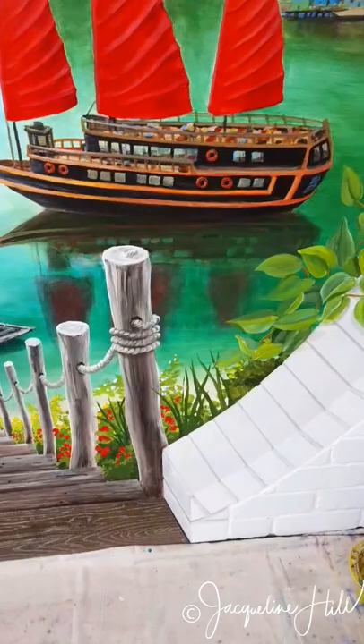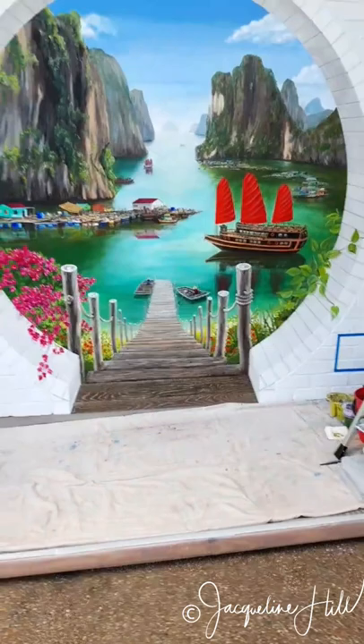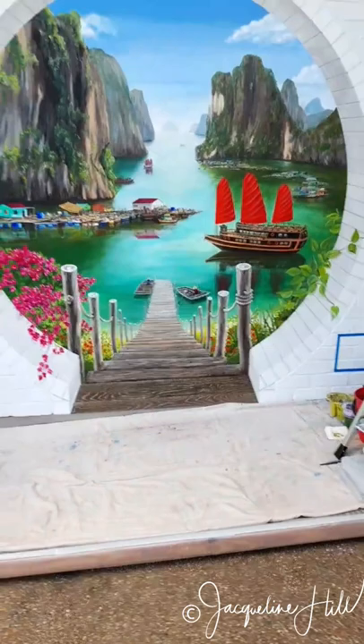I'm really pleased with how this has turned out — tell me what you think! I'll step back so you can get the final view right over the whole thing. There's the hole in the wall with that Vietnamese mint. Thanks for watching!